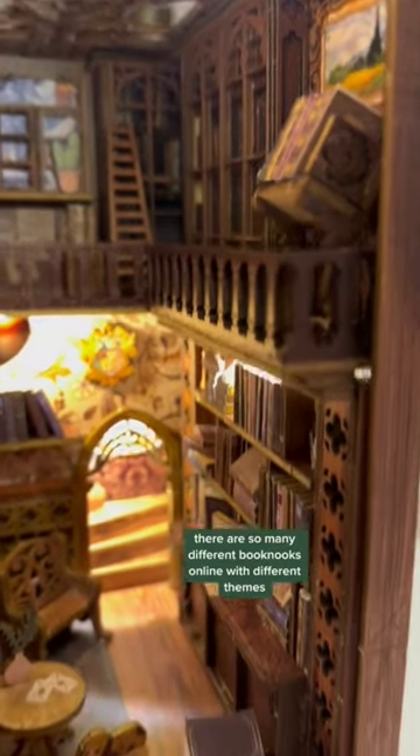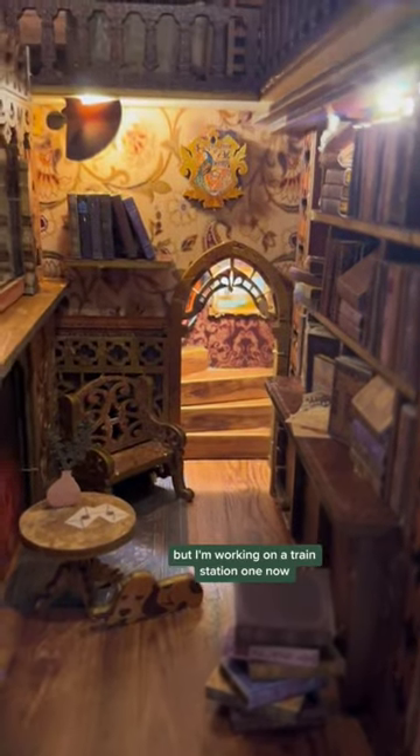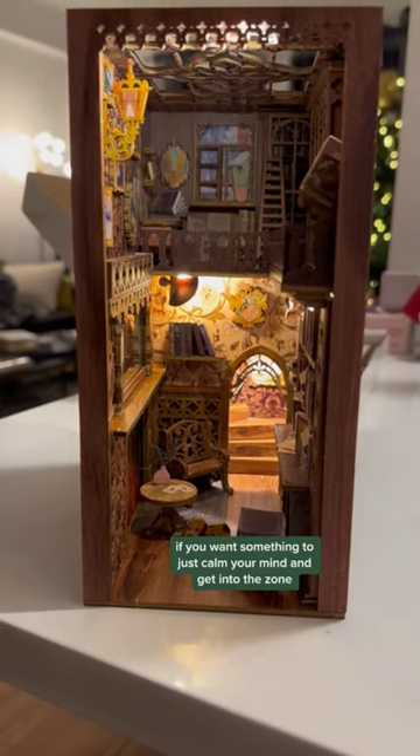There are so many different book nooks online with different themes. I got the one with the bookstore first, but I'm working on a train station one now, and I highly, highly recommend if you want something to just calm your mind and get into the zone.